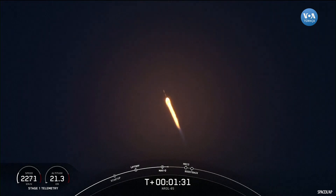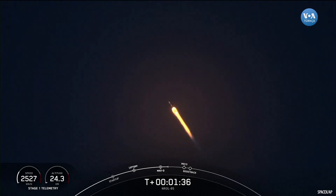T plus one minute, 30 seconds. Everything continues to be nominal on Falcon 9. Trajectory looking good on the first stage.